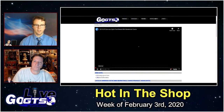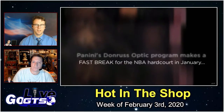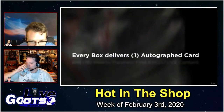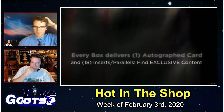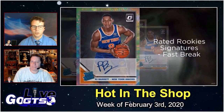Speaking of parallels and shiny, we've got a hard-court product this week — 2019-20 Donruss Optic Fast Break NBA Basketball Cards. Donruss Optic: shiny cards. Each box is going to deliver one autographed card and 18 inserts or parallels, including Rated Rookie Signatures of Zion Williamson, Ja Morant, and the rest of the rookie class stars.